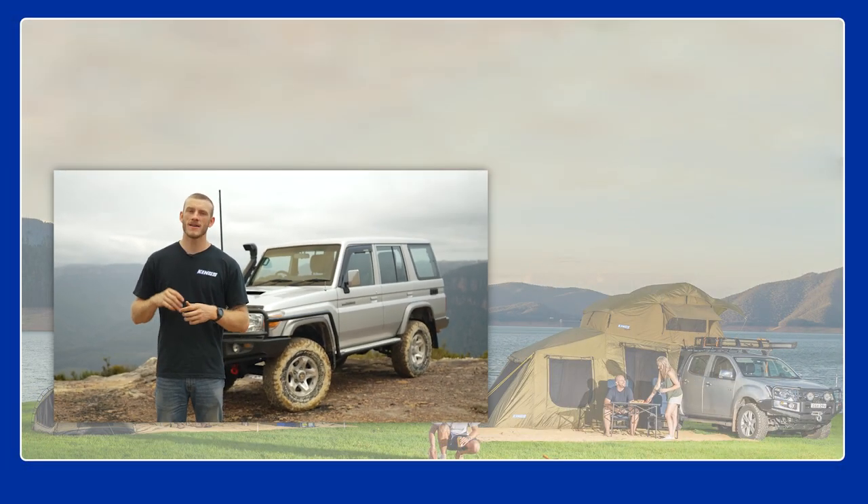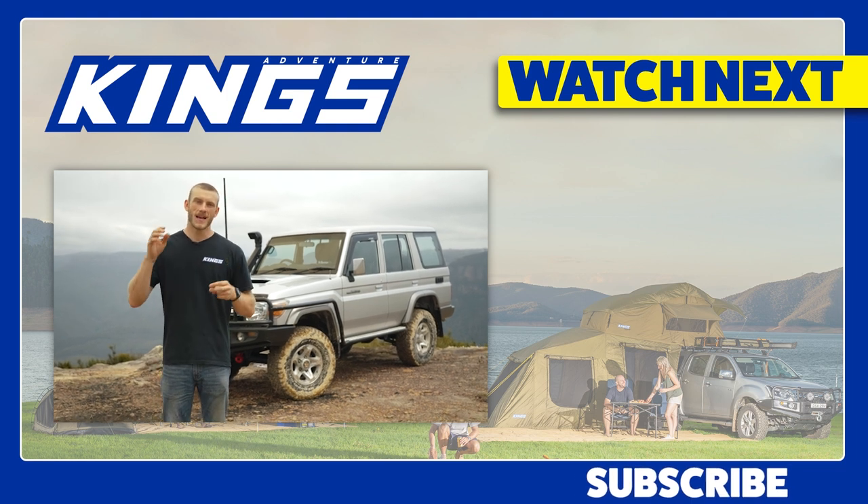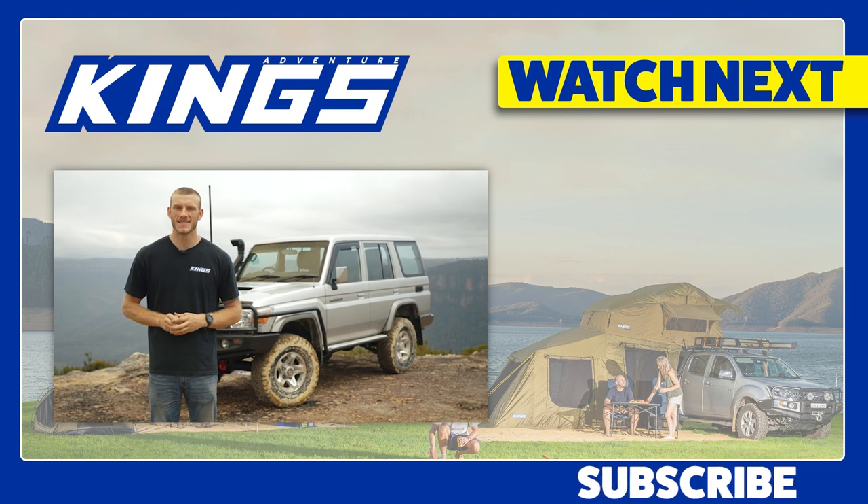Before we start throwing gear at it, we're probably going to drive it around for a few weeks, figure out exactly what we like and what we don't like about it, and at the end we're going to give our thoughts and opinions on the 76 series. Remember to hit that subscribe button and the bell so you get notified when we do that, and of course leave us a comment down below on what you think we should do to the big 76. Cheers!